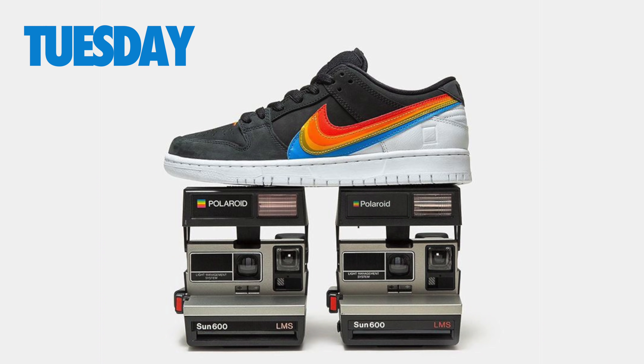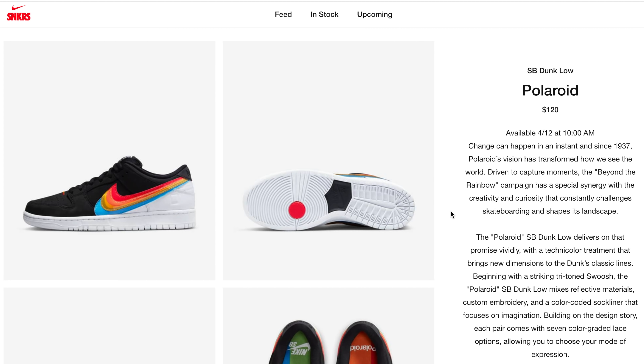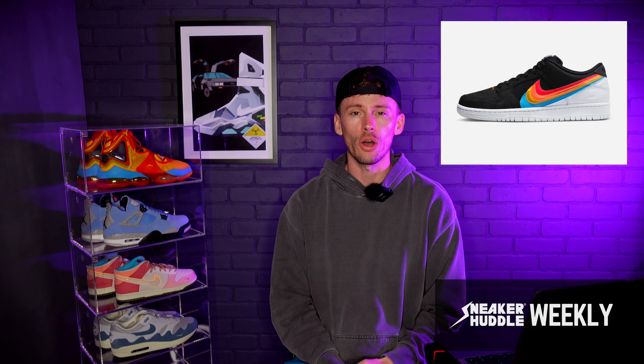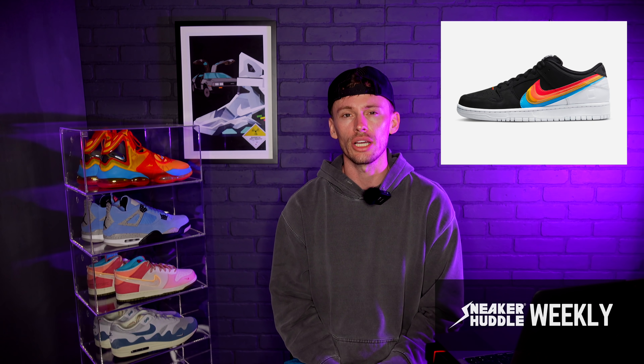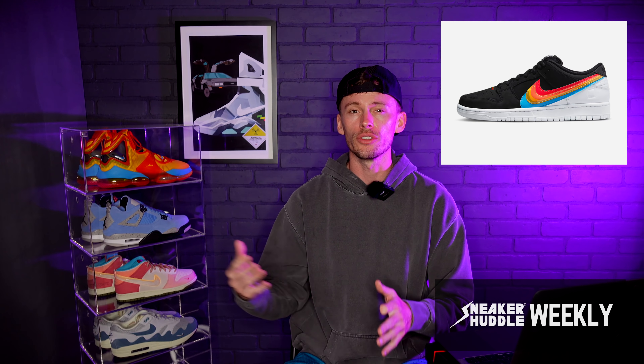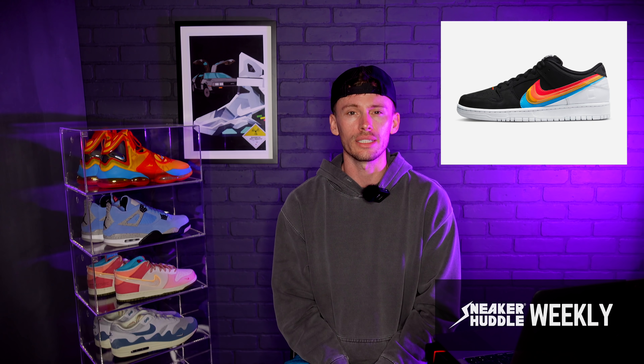Finally making its way to the United States after a delay from last month is the Nike SB Dunk Low Polaroid. Retail has been set at $120. These did drop in Europe last week and if you missed last week's segment, we talked about finding the nearest skate shops and entering those raffles. For future reference, go to nikesb.com, filter by your location, and find the closest Nike skate shops to you.